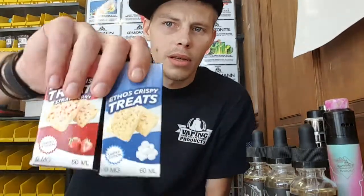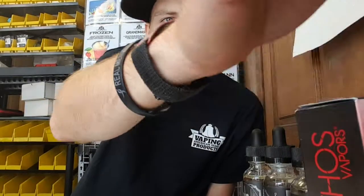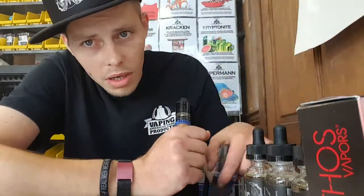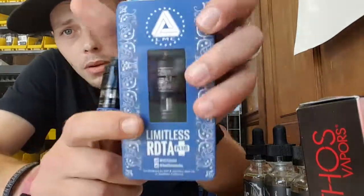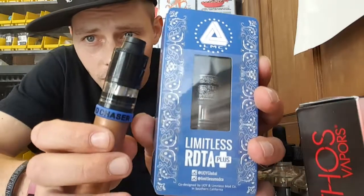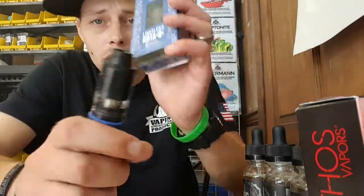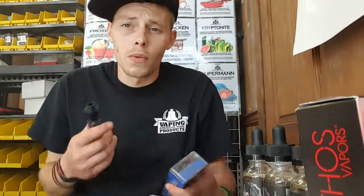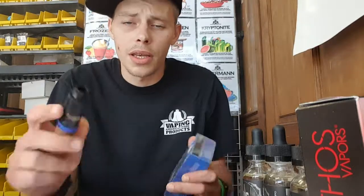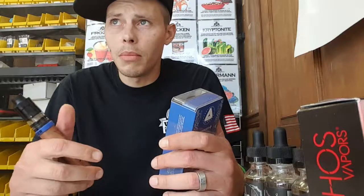Pretty cool — it makes for some cool photos and stuff. Coming up next is the Crispy Treats — the strawberry and the regular. We're also going to do a review: I've already done the Limitless regular RDTA, and we're gonna do the Limitless Plus RDTA and do a comparison on those — talk about what they've done better and how much it helps the device work.